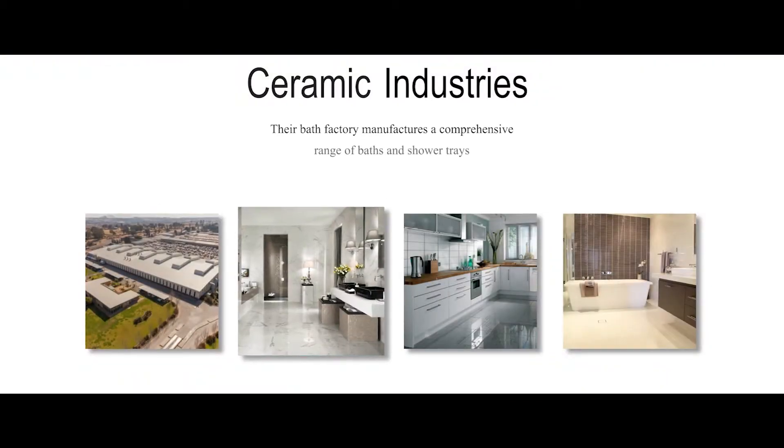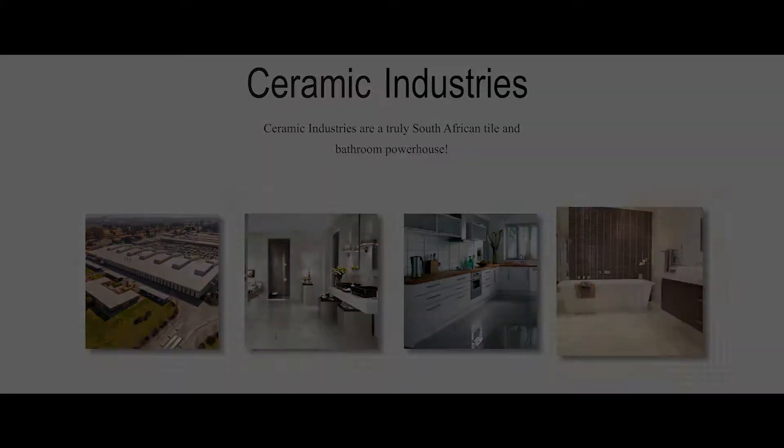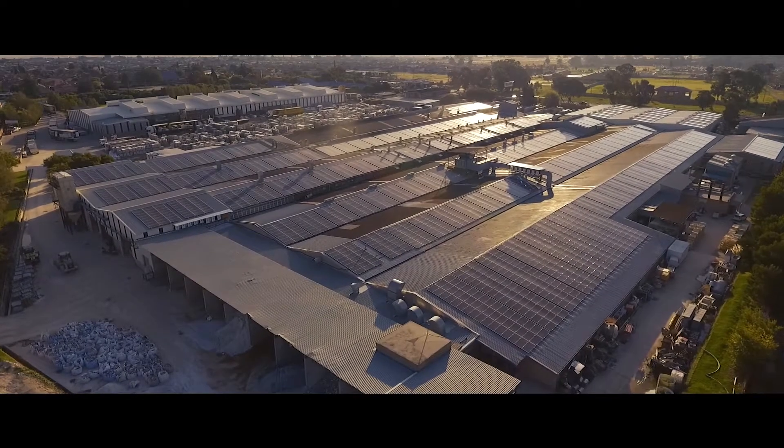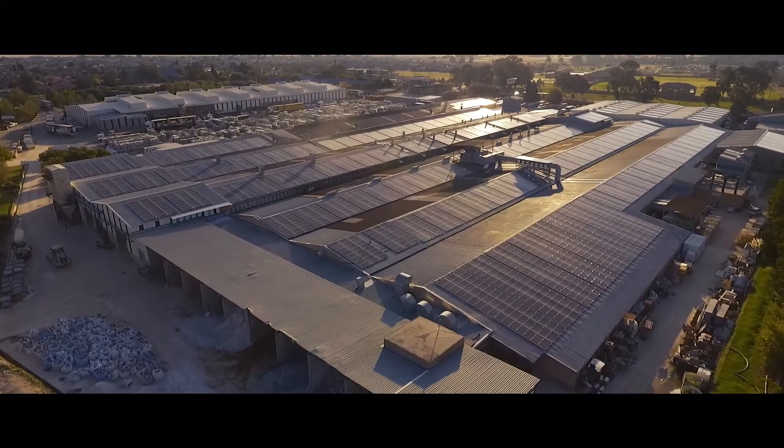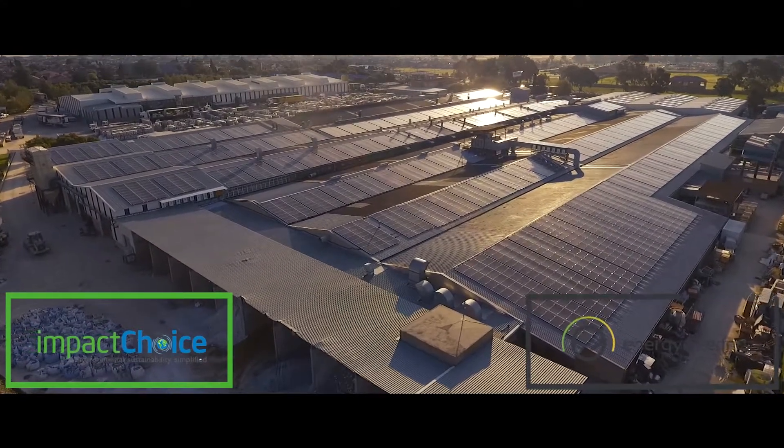With over 174 well-known Ital Tile and CTM-branded retail stores countrywide, Ceramic Industries are a truly South African tile and bathroom powerhouse. To reduce costs and energy consumed by their manufacturing process, Ceramic Industries called on Impact Choice and Energy Nearing for a customized solution.